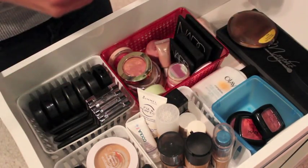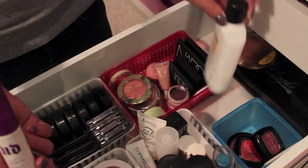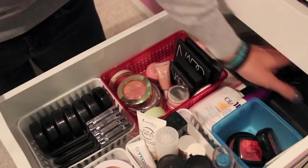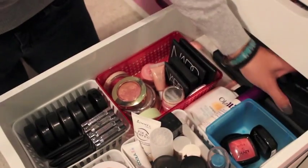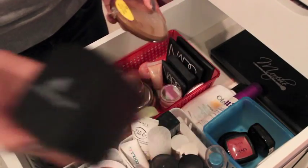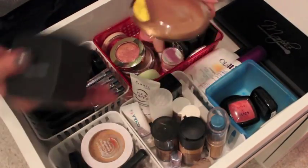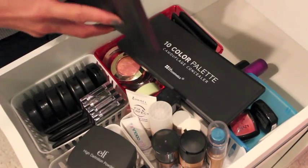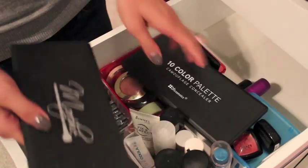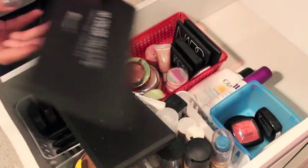I have my Urban Decay All Nighter Makeup Setting Spray and an Olay moisturizer that I use to mix my foundations with. Back here I have an Elf high definition powder, the Wet n Wild Color Icon Bronzer, the Morphe Brushes Blush Palette, and the 10 Color Palette Camouflage Concealer by BH Cosmetics. Lots of variety — and that is it for my face drawer.